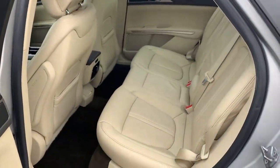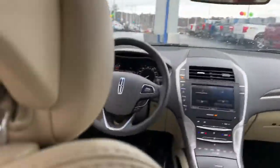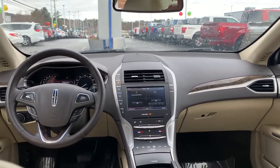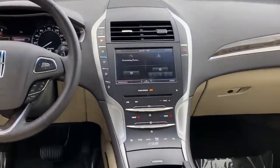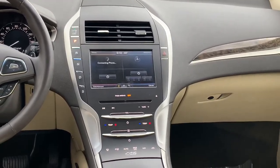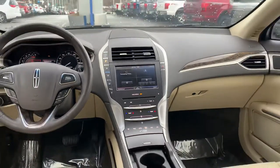Here's the view of the back. Plenty of leg room back here and also very comfortable. It does also have the touch screen system here which does include the backup camera, and one of my favorites — it does have the moonroof.